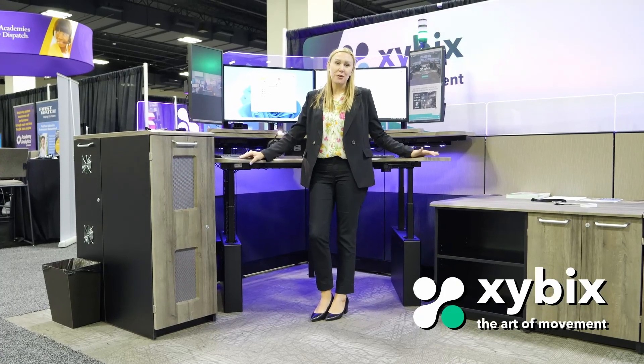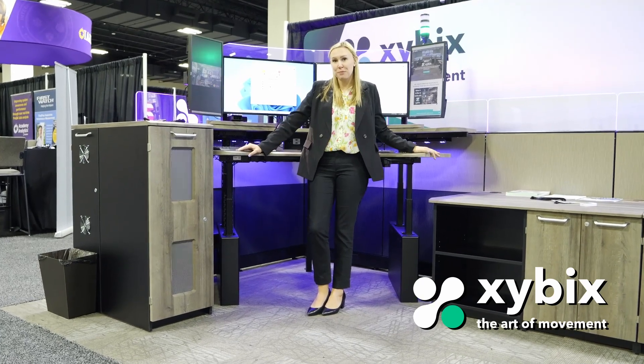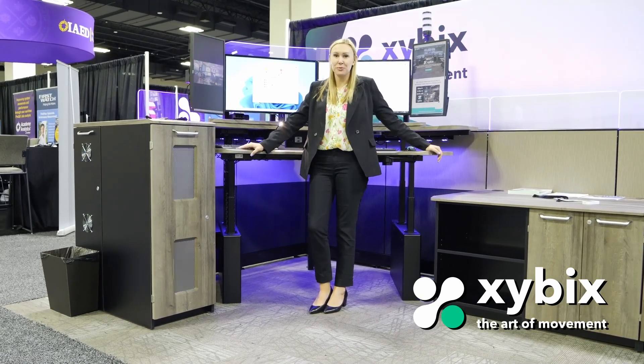Thank you for watching this video. If you have any questions about your carpet options or any other ways that we can help keep your project moving, feel free to reach out to us. We're here to help.